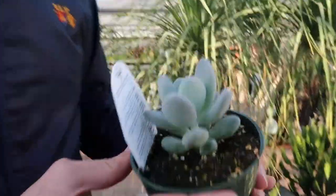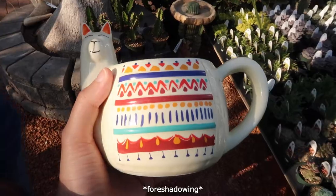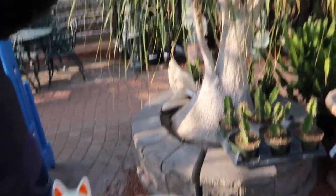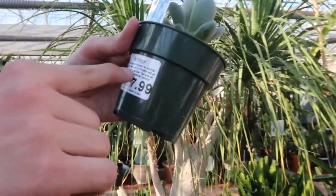Oh, it's expensive compared to the others — eight dollars. That's not too bad. I think it doesn't die though. Does it need moderate sunlight or direct sunlight? Great in succulent planters for summer outdoors.